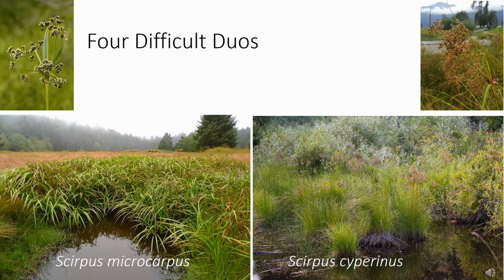Many bullrush species have close relatives that are challenging to differentiate from one another. For example, the four most common bullrushes in western Washington have close look-alikes that share similar habitat. To start with, we have small fruited bulrush, or Scirpus microcarpus, shown on the left, which has leafy stems with five to one hundred small spikelets. These features are very similar to cottongrass bulrush, shown on the right, or Scirpus cyperinus.